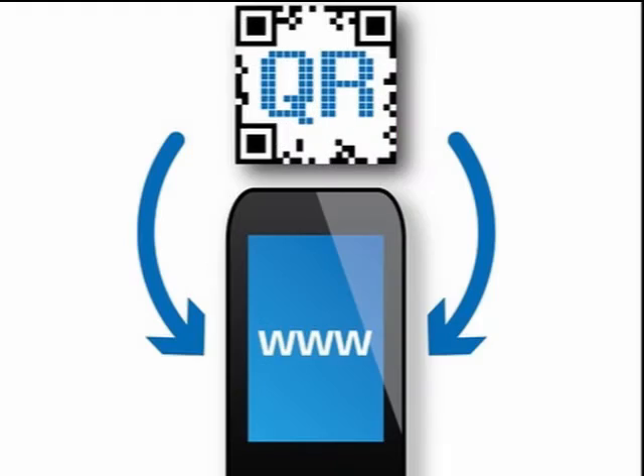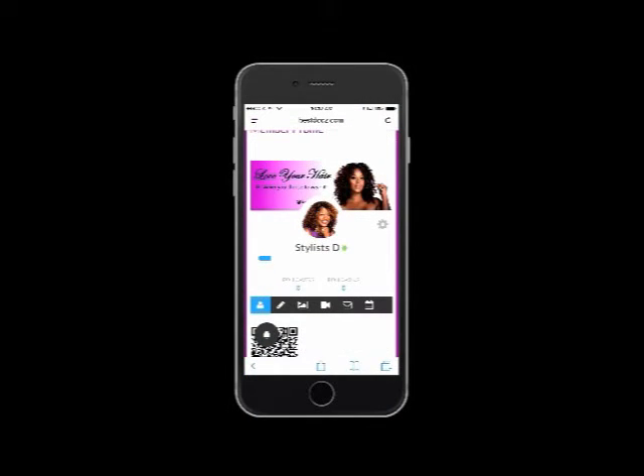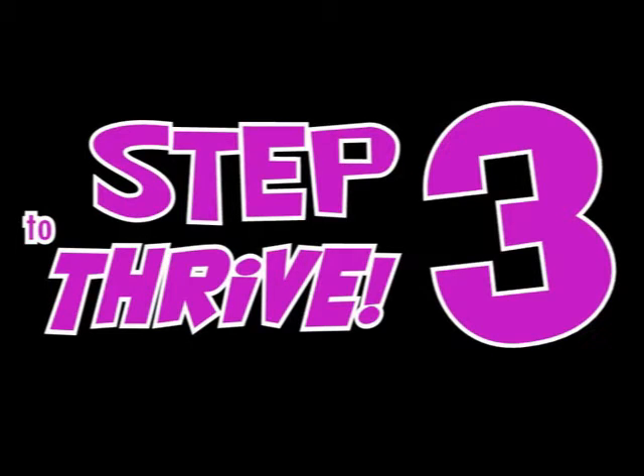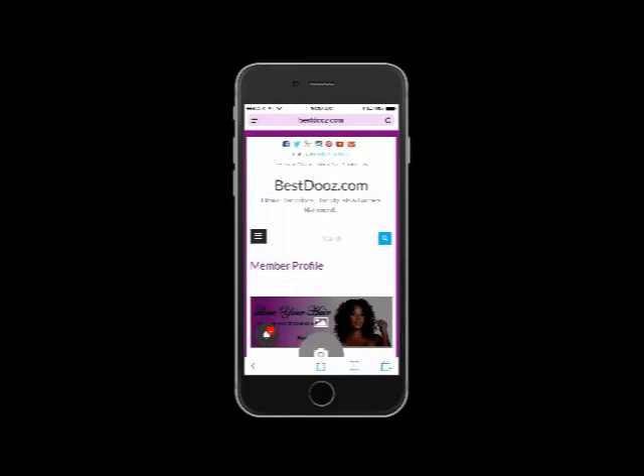Notice I get a QR code that I can use as well to promote my services online and off. Now you can also hit the gear box and complete all of the details of your profile. And this is where you get the most bang for your buck as far as exposure.